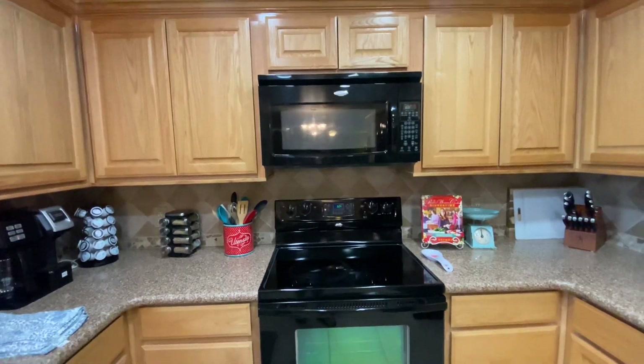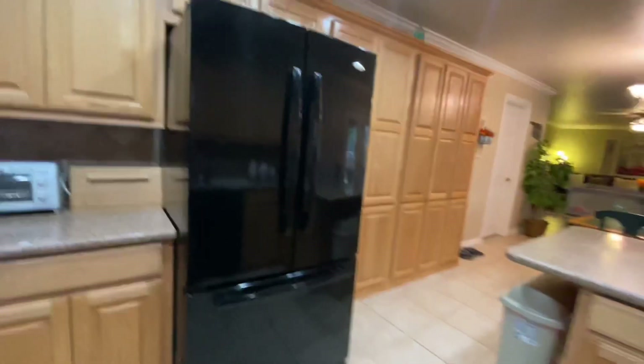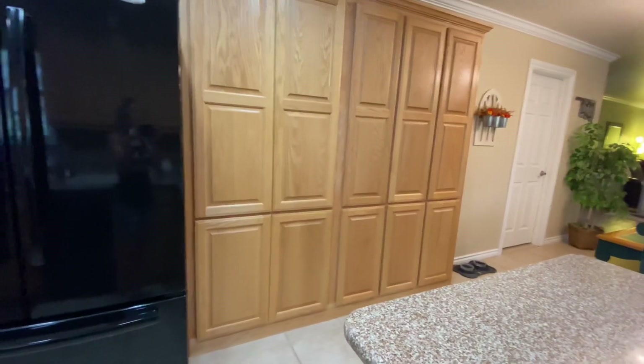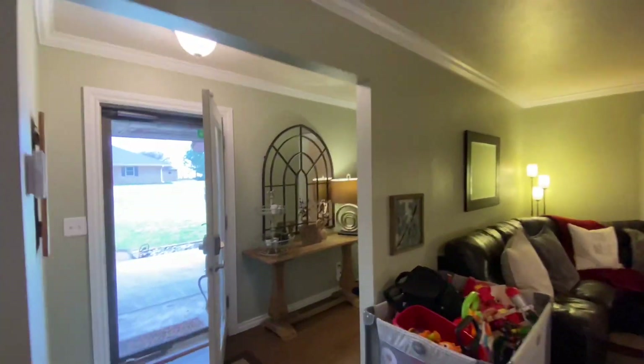Lots and lots of cabinets. You've got microwave and your stove here — electric. Look at all these cabinets. And it's really cool — they're not dated with handles. Just very neutral paint colors. Everything is in great shape.